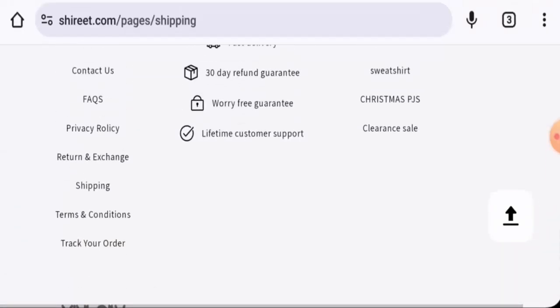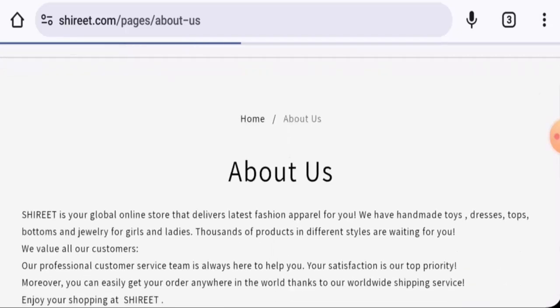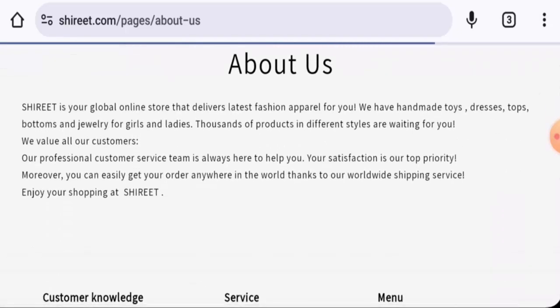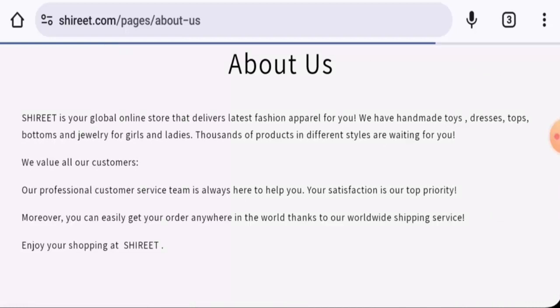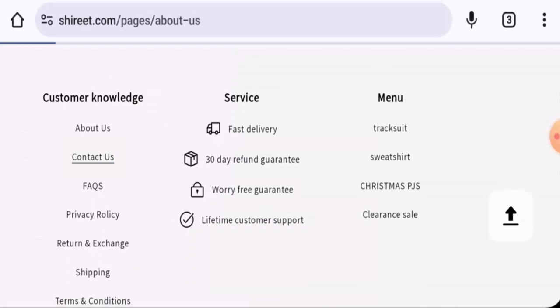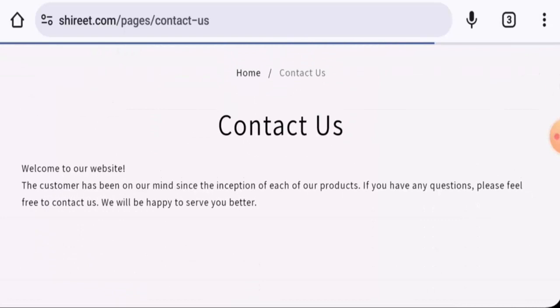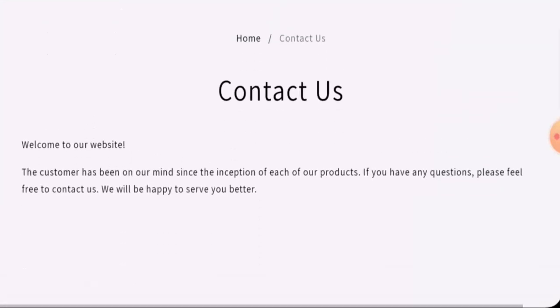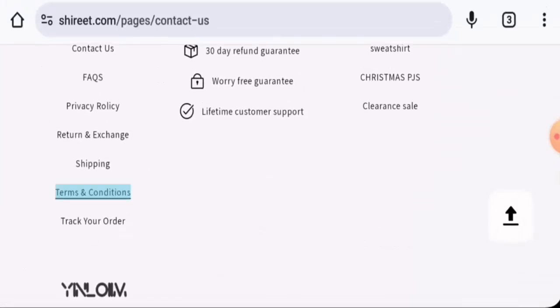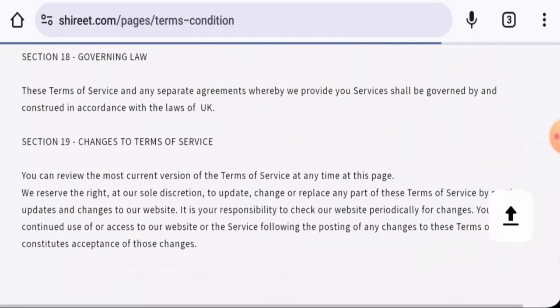When it comes to their About Us details, they haven't provided information about their business establishment or the founder's identity. They do have a Contact Us page section, but they haven't provided any contact information. The Terms and Conditions page is also not available.